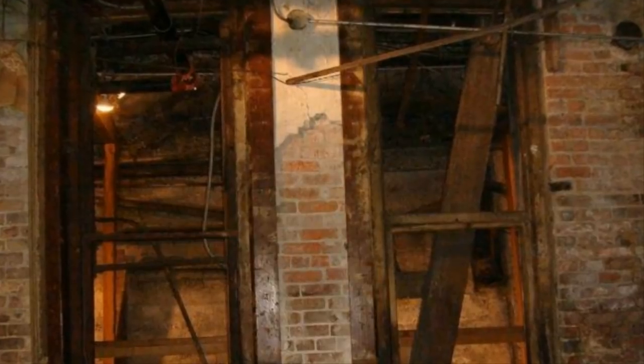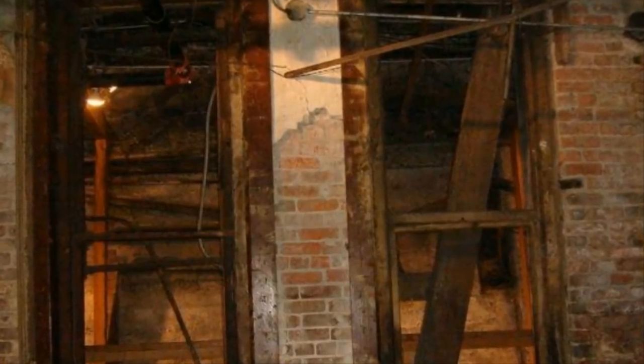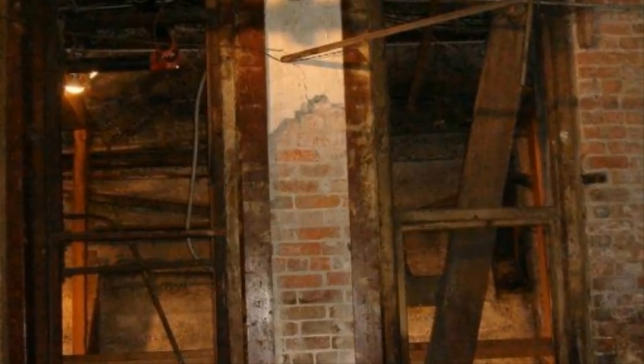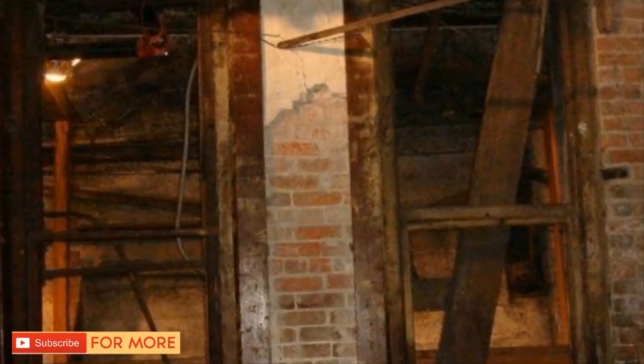These dens of vice transformed the abandoned underground city into a secret world of crime. Junkies and sex workers prowled the darkened basement alleyways, and gamblers in need of their next quick game could always find someone to take their money.